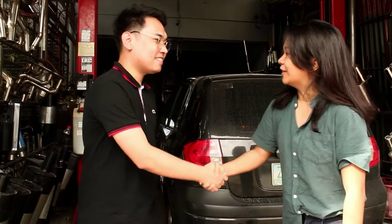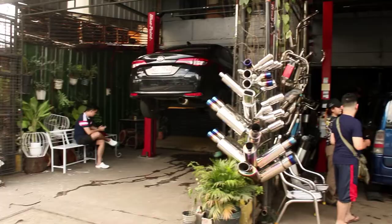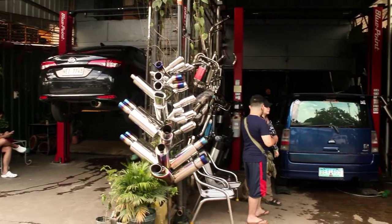And here with us today is SirGab. Shout out to SirGab, by the way, for traveling all the way from Taguig City to go here at K-Racing Muffler here in Antipolo City.